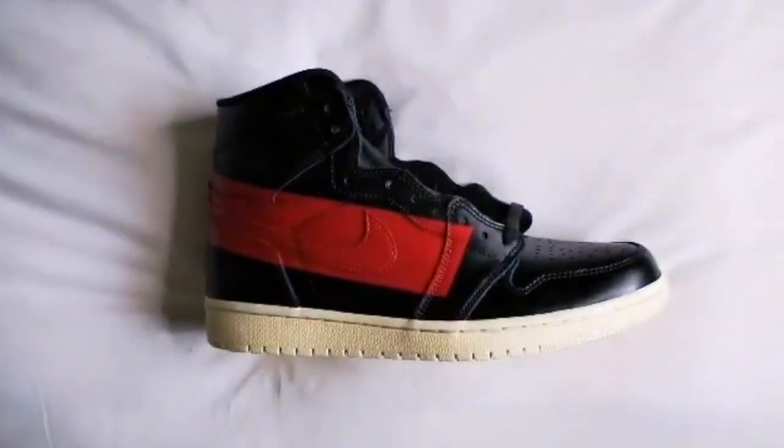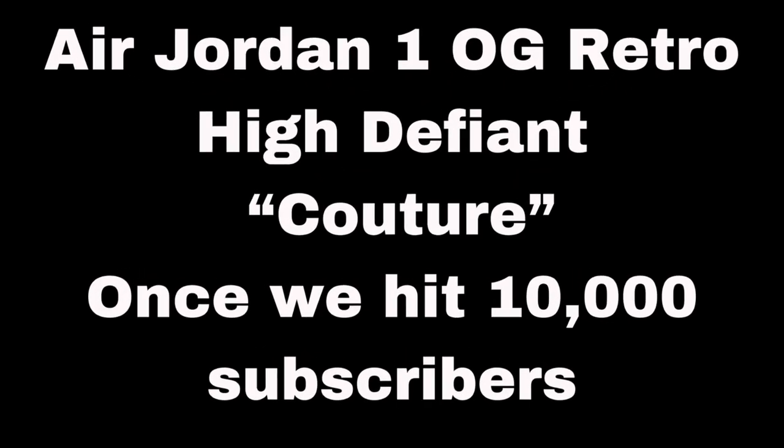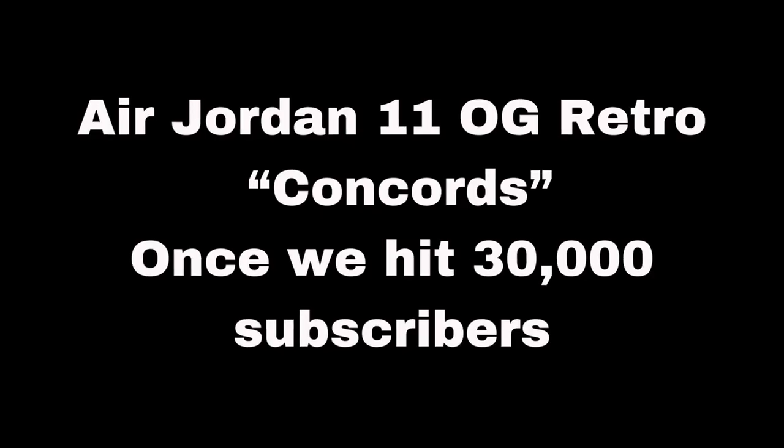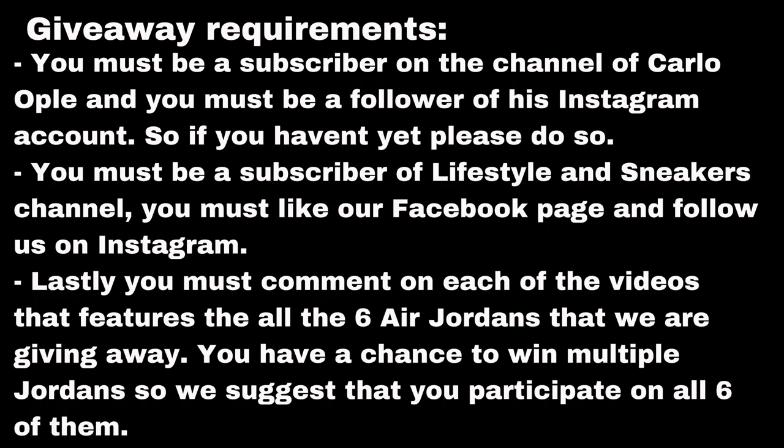Let me give you some reasons why you should consider subscribing. Number one, we feature a lot of dope sneakers. Number two, we feature a lot of sneaker shops and outlets. And number three, we have a lot of giveaways such as these, so if you haven't subscribed yet, please consider subscribing now.